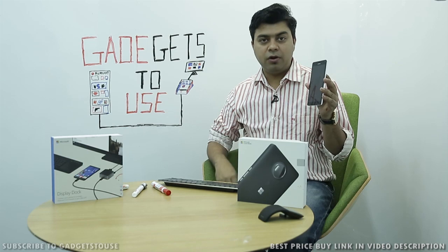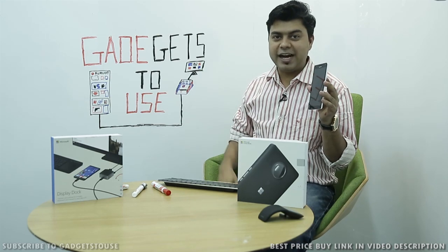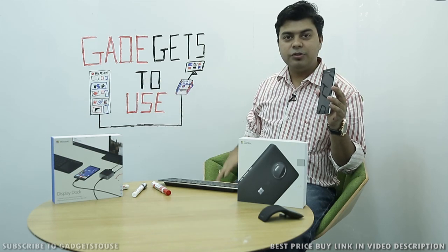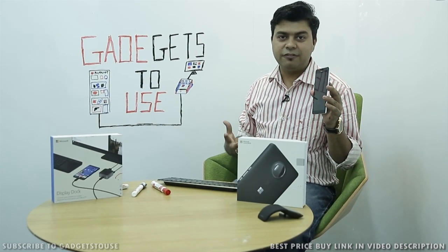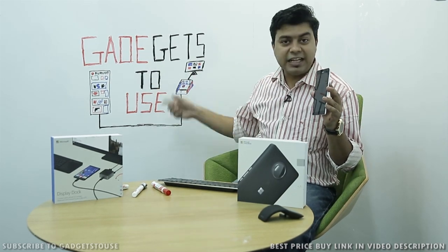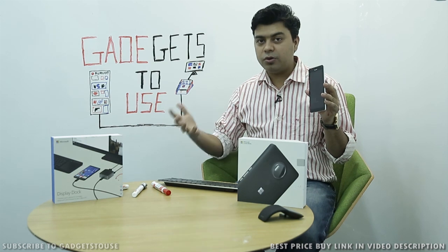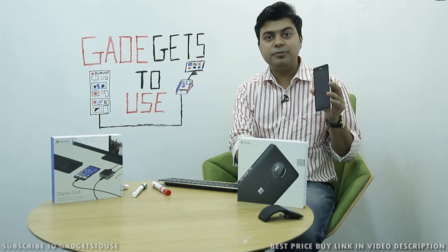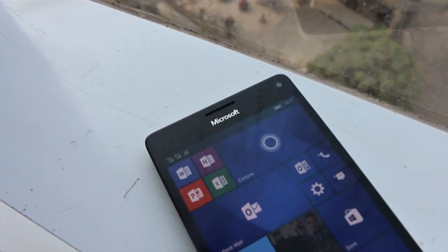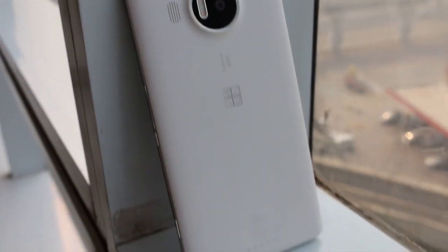We're here at the Microsoft office, and my overall feeling after using this Windows phone is that the new Windows phones are not just phones — they're more like a PC. You can use them like a PC anytime, anywhere. You just need the display dock, which is also going to be affordable. We're not sure about the exact pricing, but it should be available at a reasonable price.